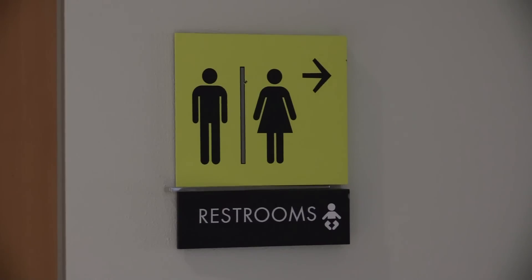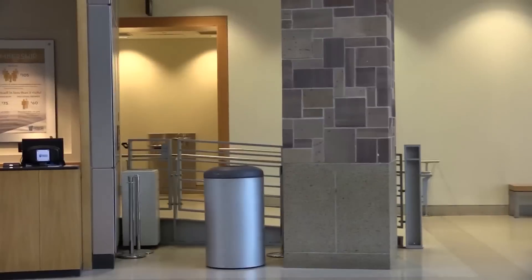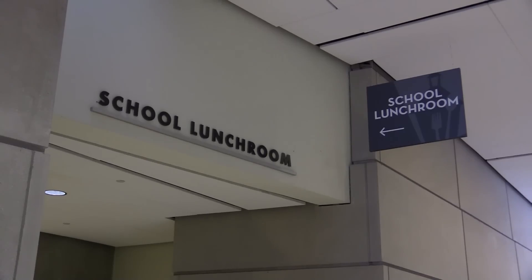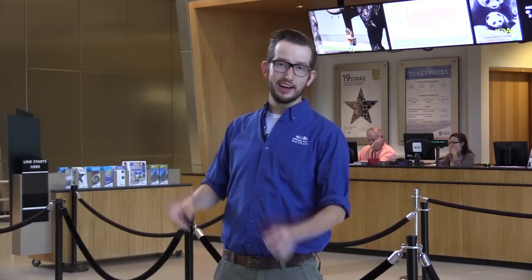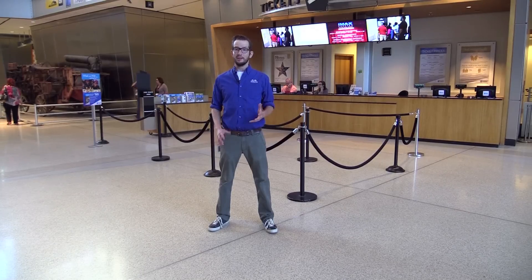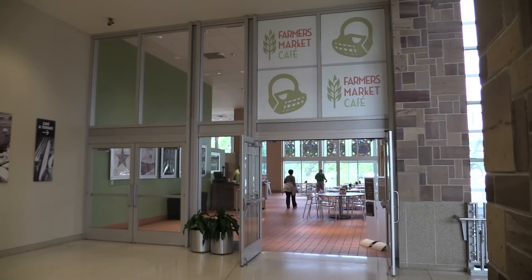As you start your adventure, there are a few places that will be helpful to know. There are restrooms located on every floor, including a large restroom behind the ticket counter. If you're eating in our school lunchroom, it's located just off the Great Hall across from the Indiana Store. If you need to buy a lunch or a snack, the Farmers Market Cafe is located just upstairs on the second floor.